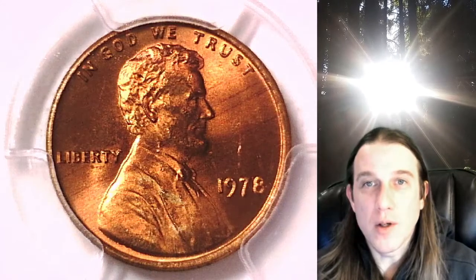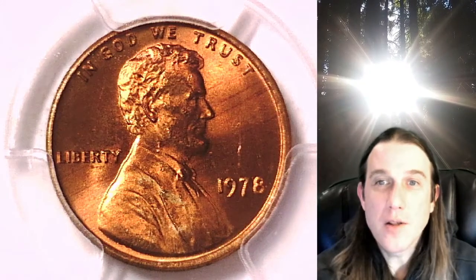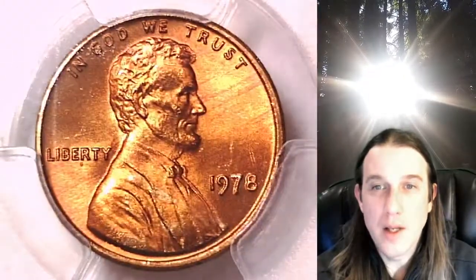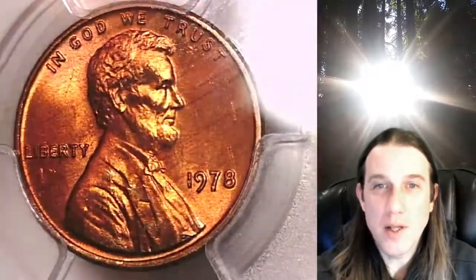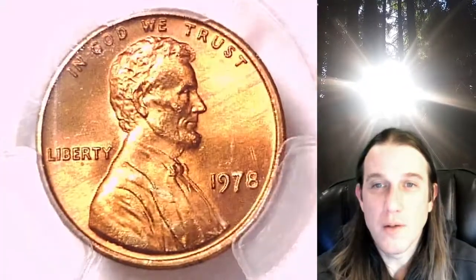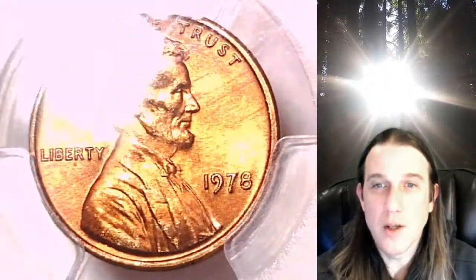Welcome to Time Traveler's Coin Exchange. The next coin we're going to take a look at is a 1978 P Lincoln Memorial cent. This one is a business strike coin from the Philadelphia Mint. It has been graded by PCGS and they graded it Mint State 66 Red. We'll take a look at the front of Lincoln and then we'll take a look at the reverse.